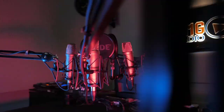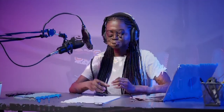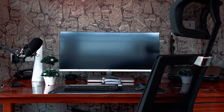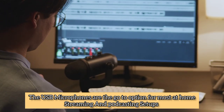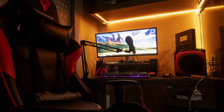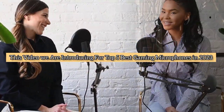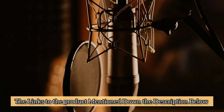The best gaming microphones can really give you an edge. Using one of the best gaming mics will make sure your voice always comes through clearly, and it's a must for the most intense multiplayer games. USB microphones are the go-to option for most at-home streaming and podcasting setups. In this video we are introducing the top 5 best gaming microphones in 2023. The links to the products are in the description below.